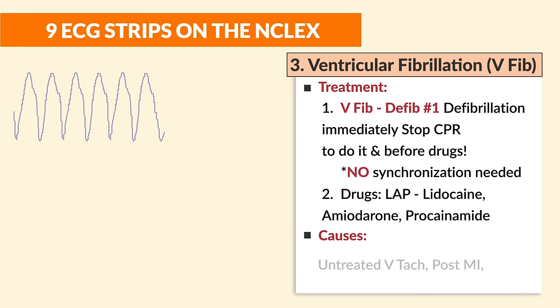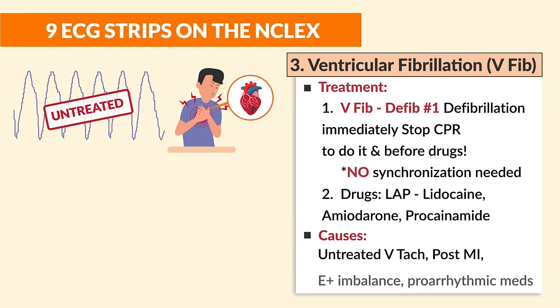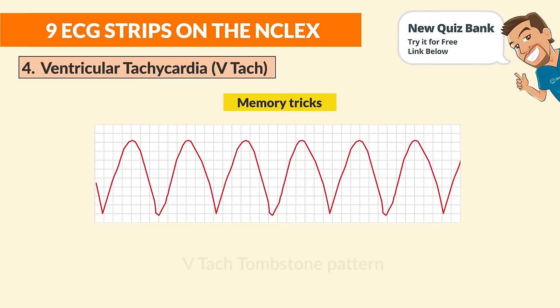Treatment number two for V-fib is drugs — LAP: L for lidocaine, A for amiodarone, and P for procainamide. The causes include untreated V-tac slipping into V-fib, post-MI clients, electrolyte imbalances, and pro-arrhythmic medications.